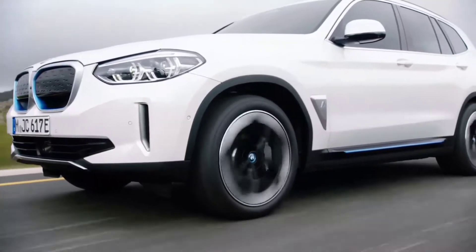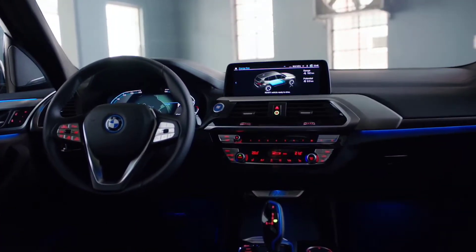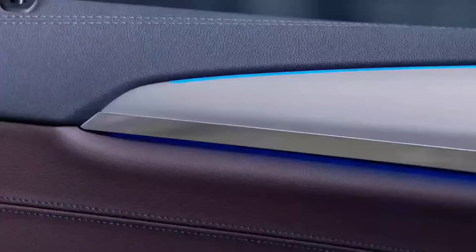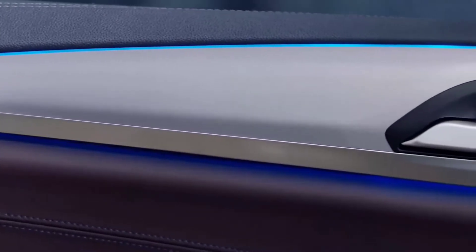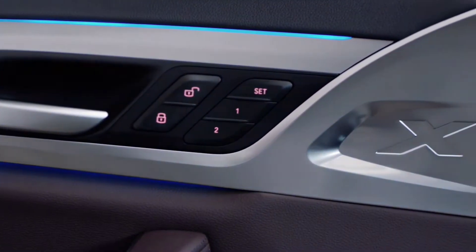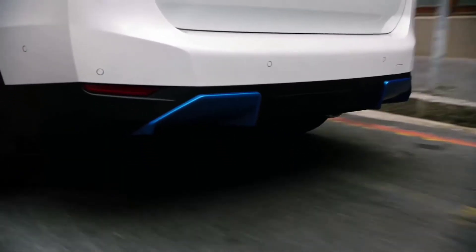The new 19-inch aerodynamic light alloy wheels with a drag-reducing design are standard. The navigation system suggests charging stops based on distance to be traveled. LED headlights, 3-zone automatic climate control with preheating and pre-air conditioning, automatic tailgate operation, panoramic glass sunroof, driving assist professional, and ambient lighting are all standard. Remote software upgrades and digital services from BMW Connected Charging are also standard. The trunk has a load capacity of 510 liters, which can be increased to 1,560 liters when the second-row seats are folded.